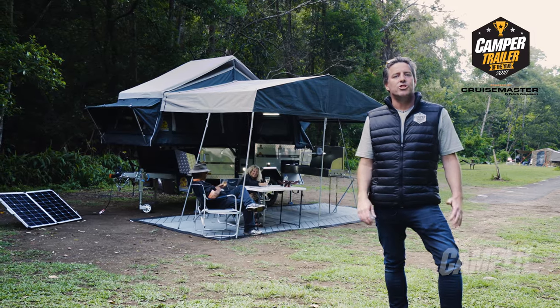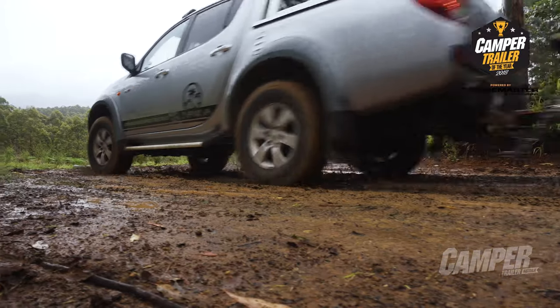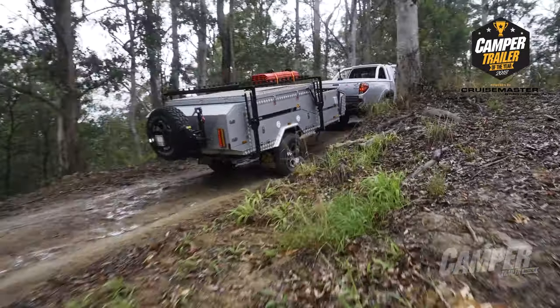Jawa Campers, based in Maroochydore, have been manufacturing cleverly engineered campers for nine years. The Outlander is a tight, nimble little unit that handles like a dream when the going gets tough.